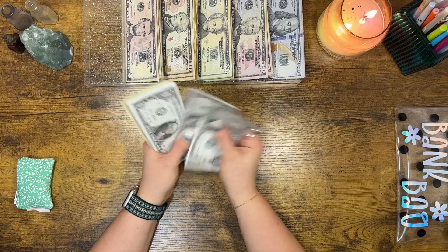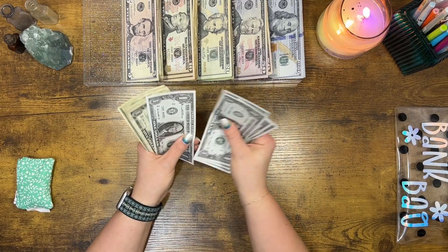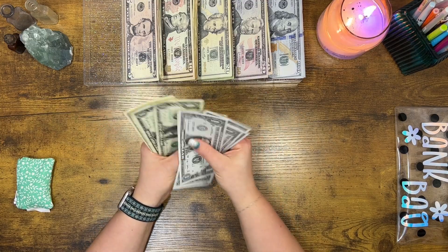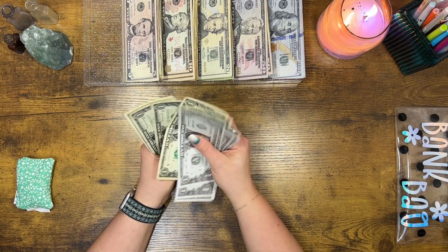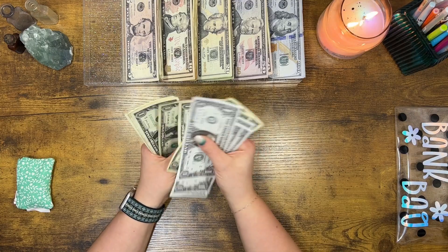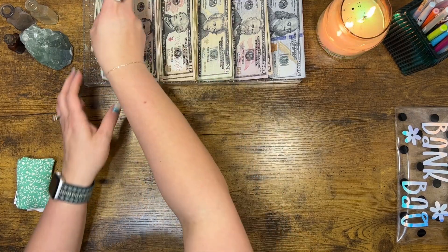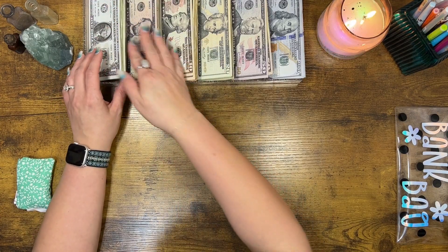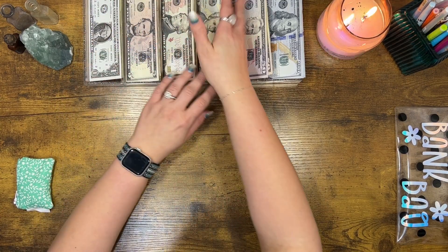Counting out the bills... 21, 22, 23, 24, 25, 26, 27, 28, 29, 30, 31, 32, 33, 34, 35, 36, 37, 38, 39, 40, 41, 42, and 43. $2,143. That is what we are stuffing today and that is what we should have. Fabulous!